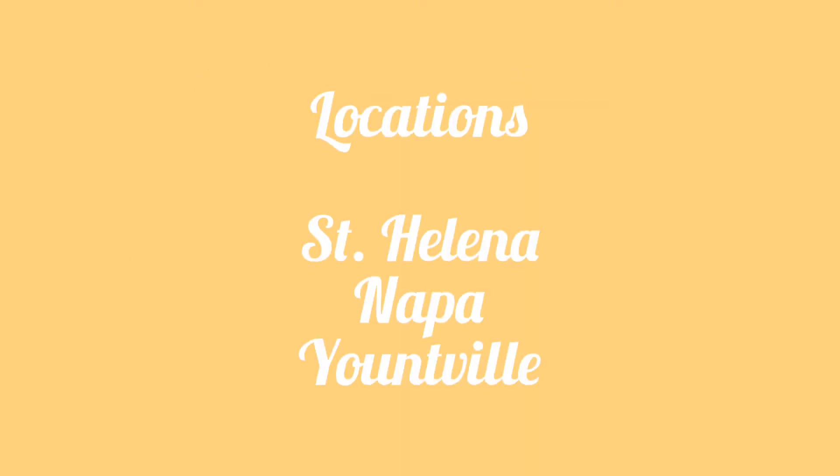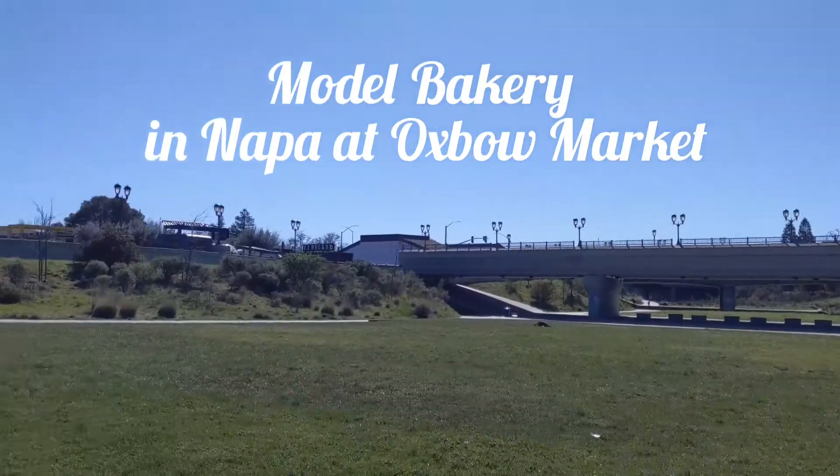You may know about Model Bakery through Oprah, who loves the English muffins. They're located originally in St. Helena, but also have a store in Napa and Yountville.